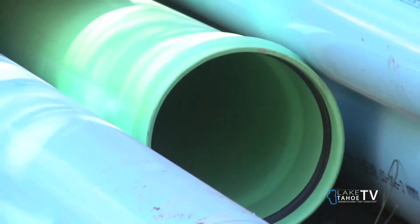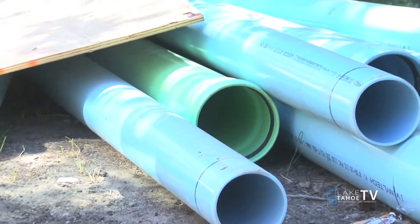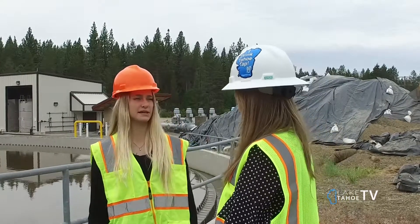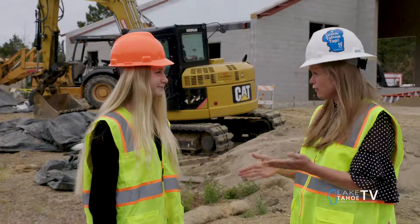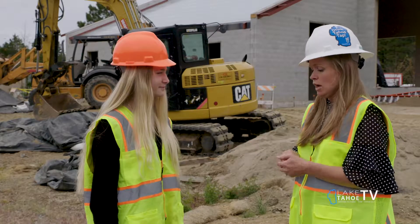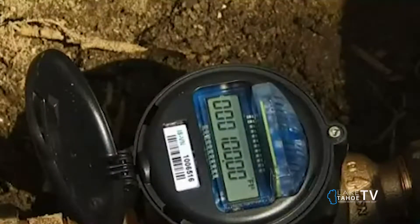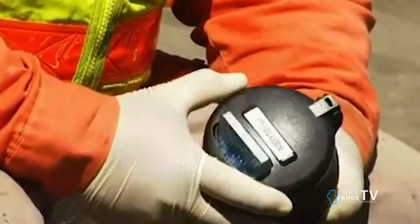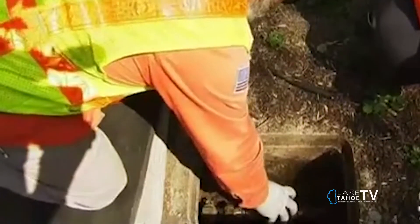The old water mains used to be in the backyards, so this summer we're connecting those 80 homes to the new water main in the street. What about water meters? I know my neighborhood is supposed to get a water meter soon. Yes, California law requires all water districts with over 3,000 connections to install water meters by 2025. We've been working really hard on this project — this summer marks the fifth phase of our water meter installation project, and we expect to install about 1,200 water meters this year.